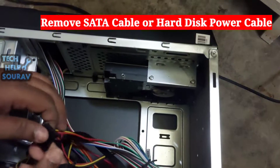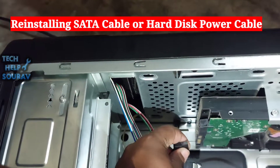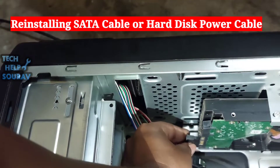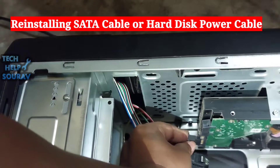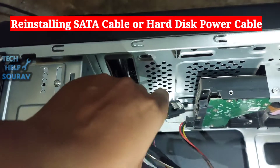Clean the hard disk SATA cable and SATA power cable thoroughly with a clean cloth. After cleaning the SATA cable and power cable — or replacing with a new SATA cable — thoroughly clean the hard disk SATA port as well.